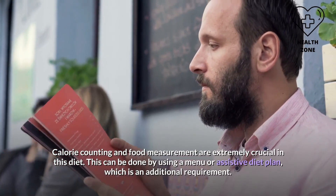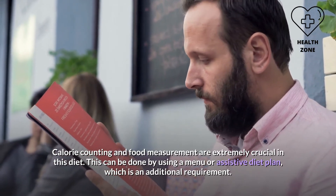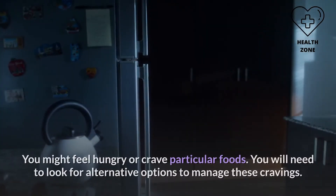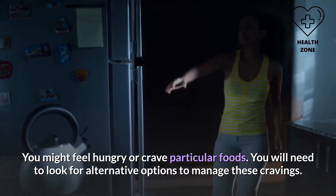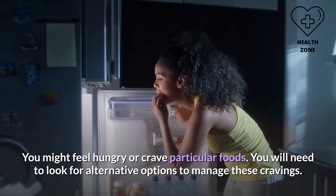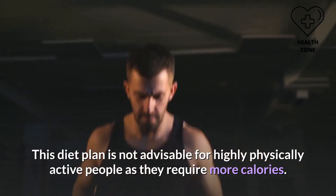Calorie counting and food measurement are extremely crucial in this diet, which can be done using a menu or assistive diet plan — this is an additional requirement. You might feel hungry or crave particular foods, so you will need to look for alternative options to manage these cravings. This diet plan is not advisable for highly physically active people, as they require more calories.